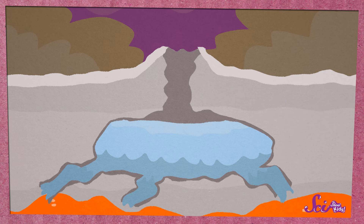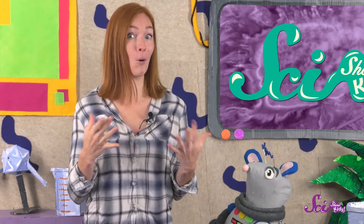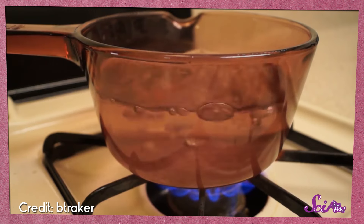But in some areas, the rock layer is thin enough that the heat from the magma can get to the water. And when you have something very hot near water, the water heats up and boils — just like it does in a pot on your stove.